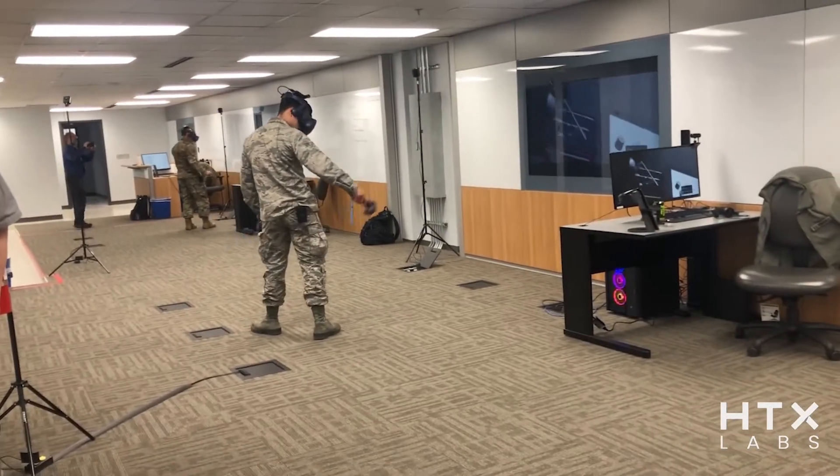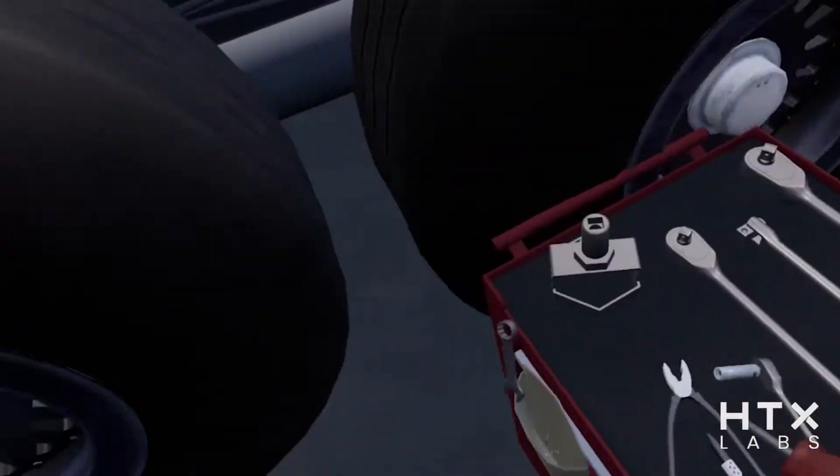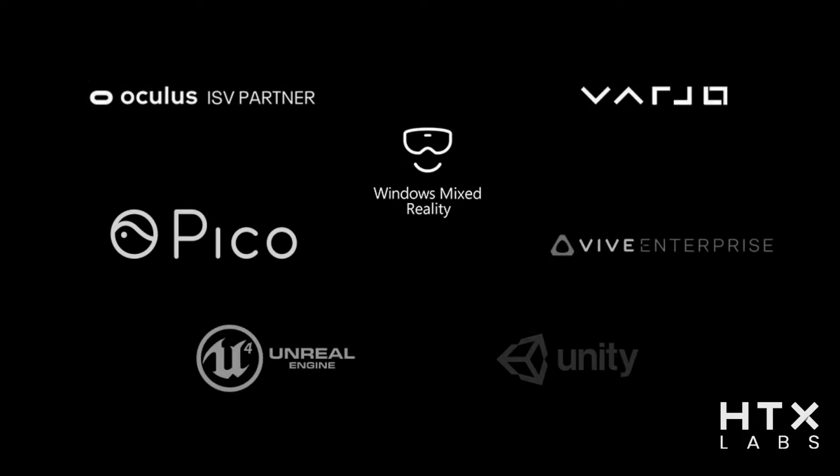Immersive training, using technology such as virtual, augmented, and mixed reality — more broadly referred to as XR — is a core component of a contemporary learning solution. With the introduction of increasingly portable and affordable hardware, as well as the proliferation of ready-to-use game engines such as Unreal and Unity, it is easier than ever before to get started with immersive training. However, there are still challenges to overcome.